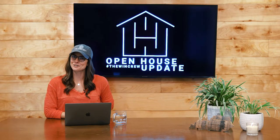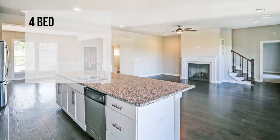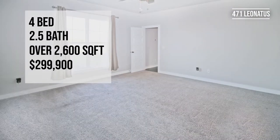Also on Sunday from 2 to 4 p.m. we'll have 471 Leonidas Court open. This is a four-bed, two-and-a-half-bath house at the end of a quiet cul-de-sac with over 2,600 square feet, listed for $299.99.